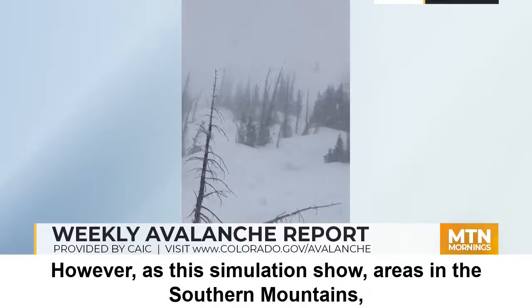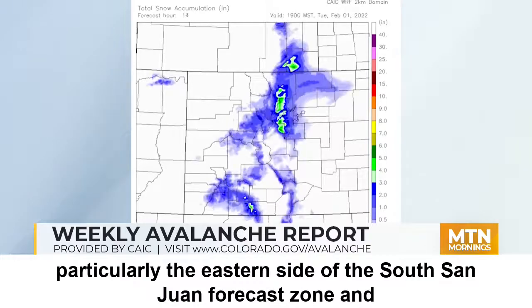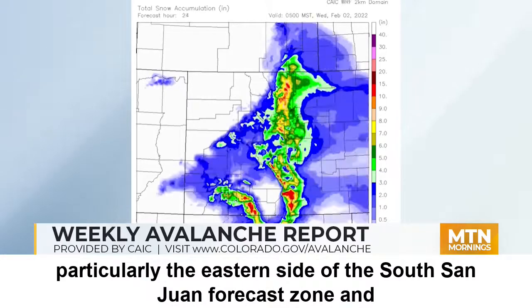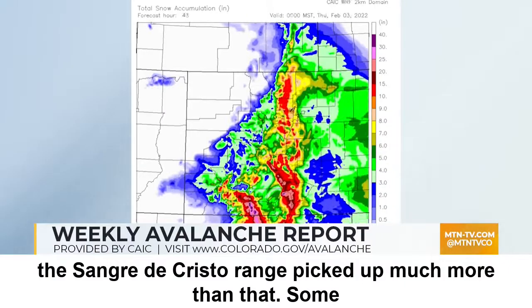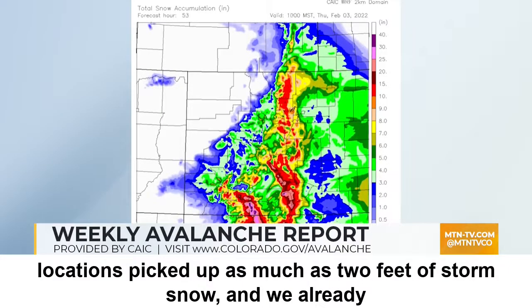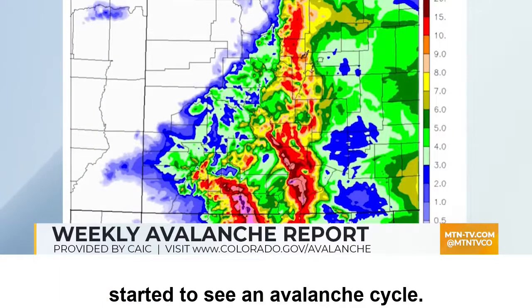However, as this simulation shows, areas in the southern mountains — particularly the eastern side of the south San Juan forecast zone and in the Sangre de Cristo range — picked up much more than that. Some locations picked up as much as two feet of storm snow and we already started to see an avalanche cycle.